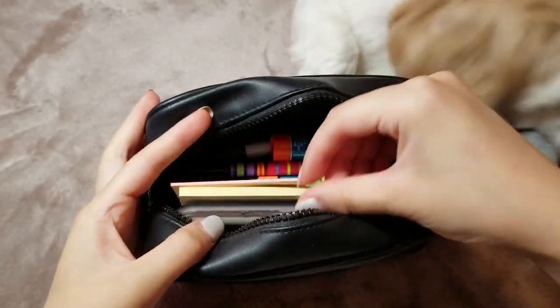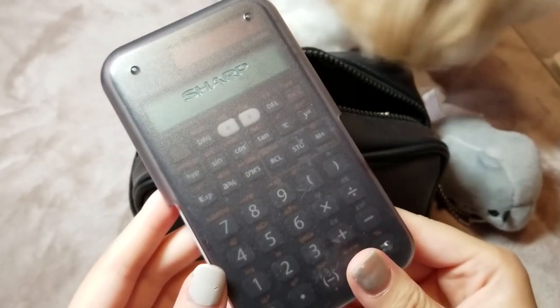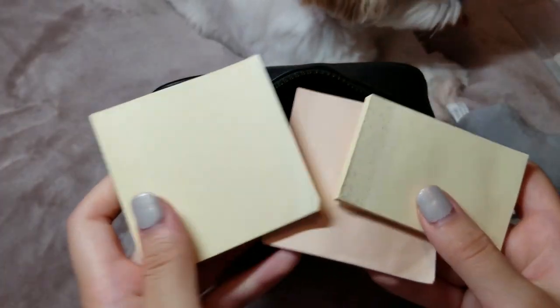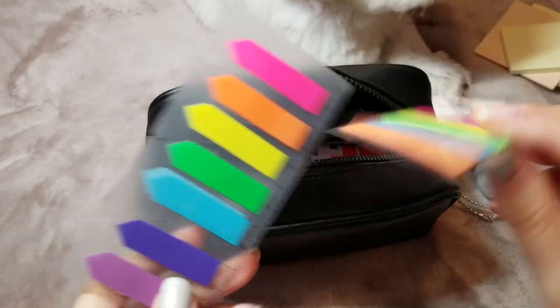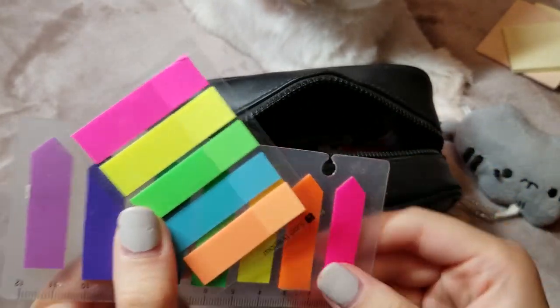And then I have a Sharp calculator. I don't really use this too often — I only really use it when I'm doing MedMath calculations. And then I have three different sticky note pads in case I need to jot down some quick notes or stick something into a textbook. Next up, I have these really colorful sticky tabs that I use for marking pages or sections in a textbook.